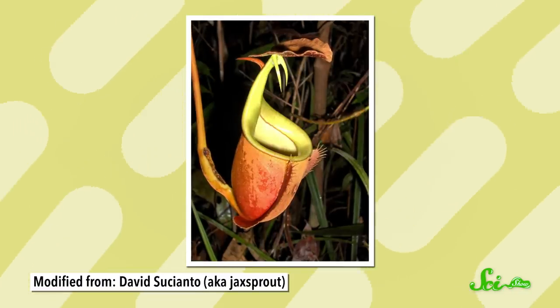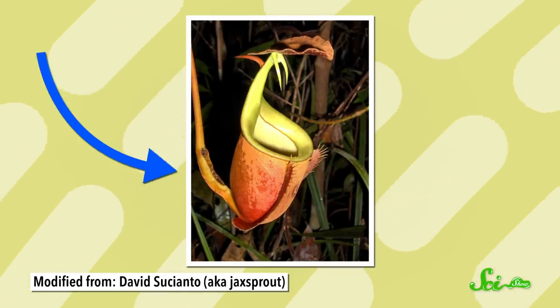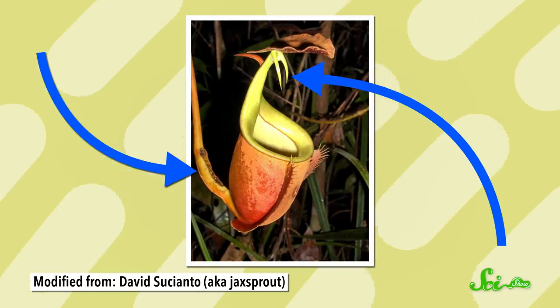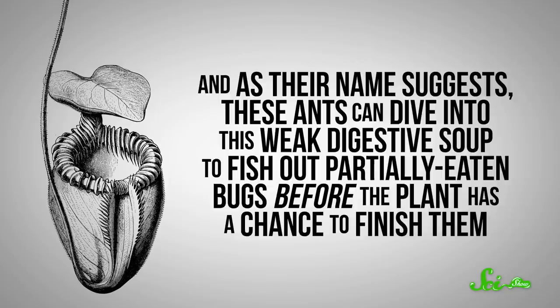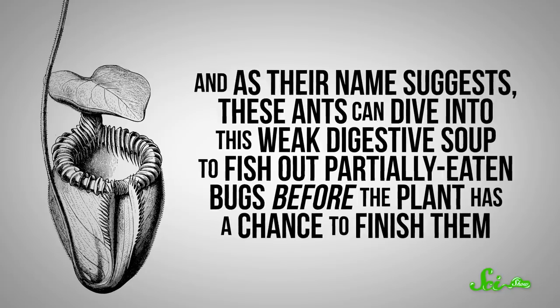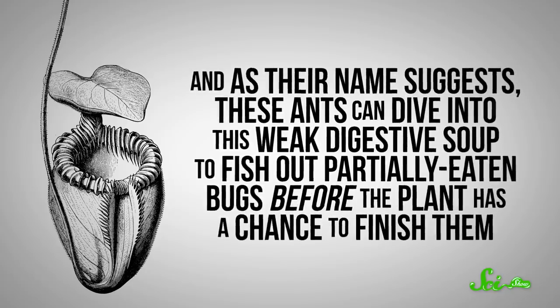At first glance, that seems weird, given that diving ants form their colonies inside the long, hollow tendrils that the pitchers hang by, and they feed on the nectar that trickles out of the namesake teeth on the pitcher's rim. So their very presence costs the plant resources. Plus, they straight up steal the plant's prey — the plant's digestive juices aren't that great at breaking things down, and these ants can dive into this weak digestive soup to fish out partially-eaten bugs before the plant has a chance to finish them.